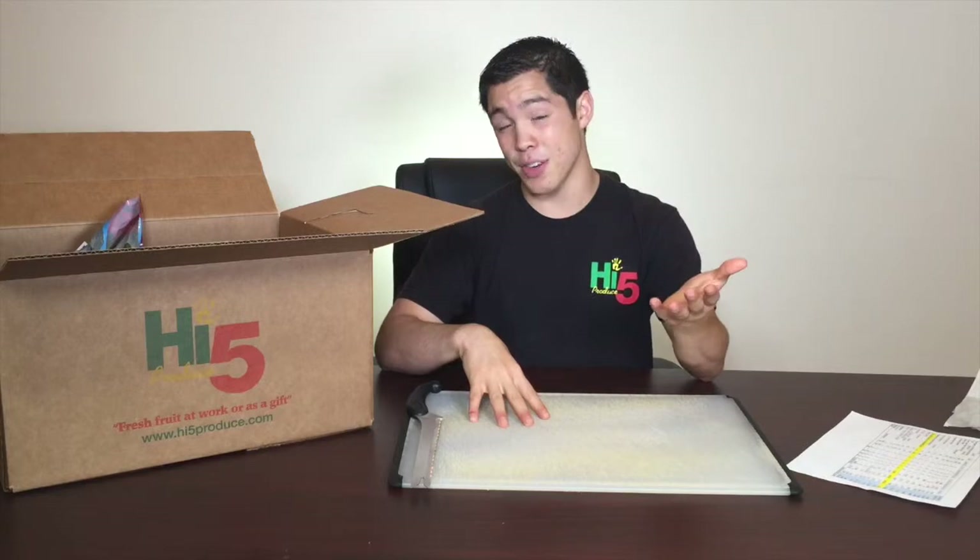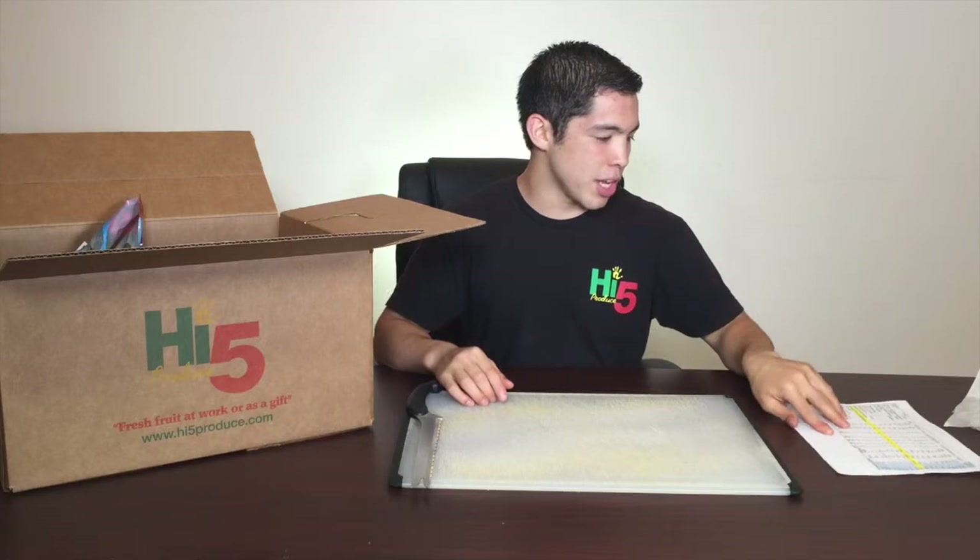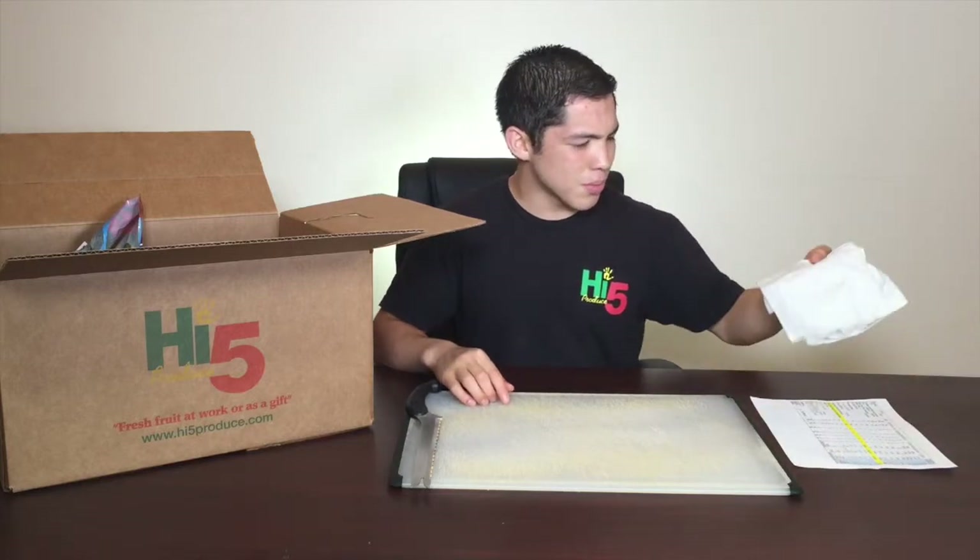Hey everybody, it's Isaiah here with High Five Produce, the company with a mission to provide you with the best fresh fruit to help you eat healthy and stay happy. Welcome to this video. I hope you're having a great day. In this video, we're basically going to look at what's in your box that you will be receiving at your company for this week. I'm just going to go down the list, show you, taste test them, and we're going to have some fun.